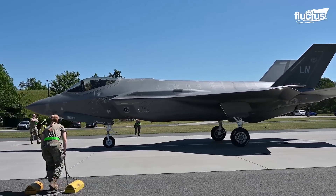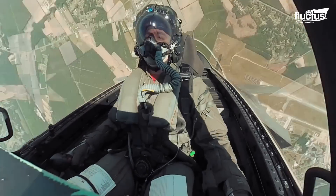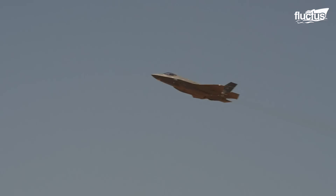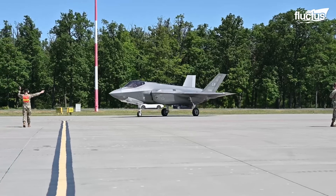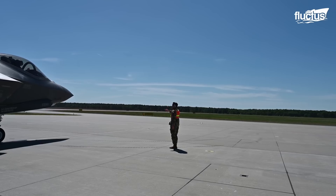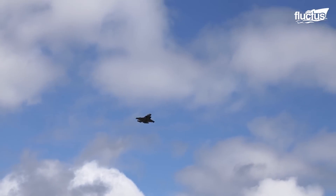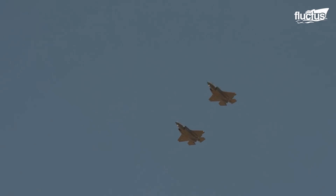As the second fifth generation fighter in U.S. service, it integrates advanced avionics and sensor fusion to offer exceptional situational awareness and long-range lethality. The aircraft is built with a focus on versatility, featuring a wing tail configuration with canted vertical stabilizers for stealth, and uses composites to balance weight and strength. This design philosophy ensures it remains highly effective in suppressing enemy air defenses, as highlighted by the U.S. Air Force.